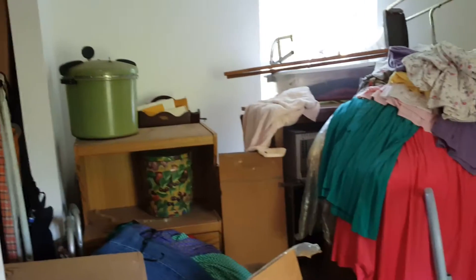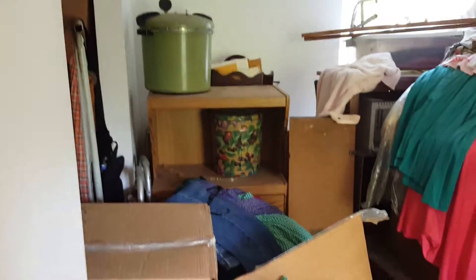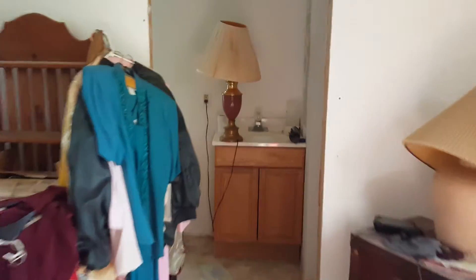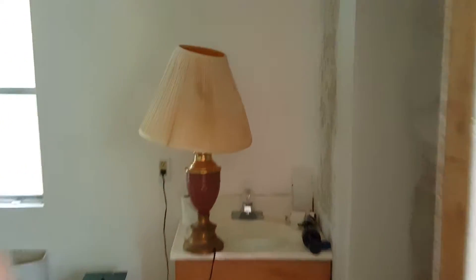Here is the master bedroom — it's quite cluttered with clothes. The owner will be going through these items and removing them, so you do not have to worry about the expense of removing them. Coming to the back is the bathroom to the master — all the plumbing is intact for this room.